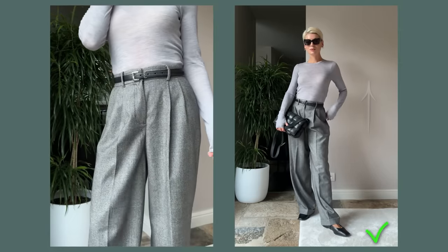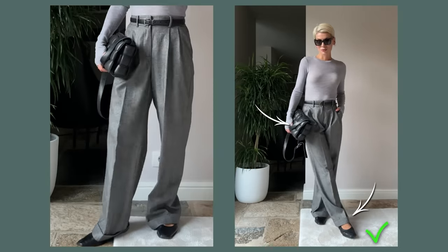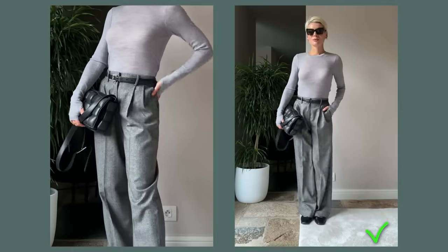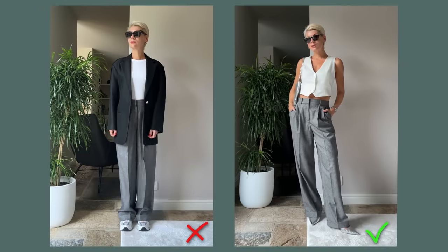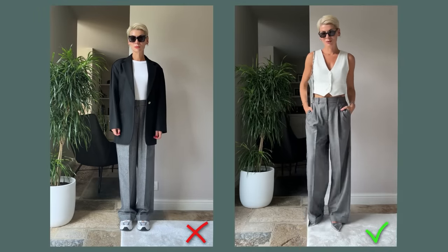I cinched the waist with a thin belt to accentuate the waistline and added black ballet flats and a clutch to complete the look — simple and comfortable yet elegant and effortlessly chic. Here is another example of styling wide leg trousers with a jacket, and again it's all about the fit and the hemline.